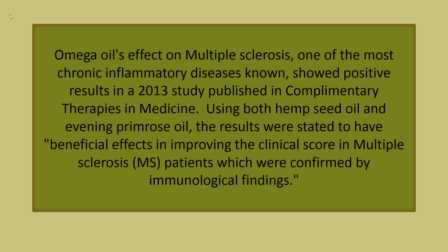Omega oils' effect on multiple sclerosis, one of the most chronic inflammatory diseases known, showed positive results in a 2013 study published in Complementary Therapies in Medicine using both hemp seed oil and evening primrose oil. The results were stated to have beneficial effects in improving the clinical score in multiple sclerosis (MS) patients, which were confirmed by immunological findings.